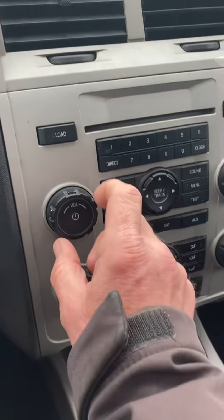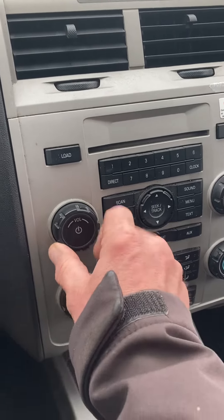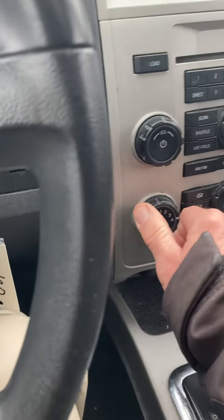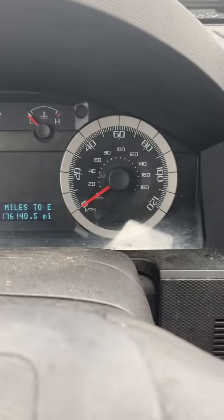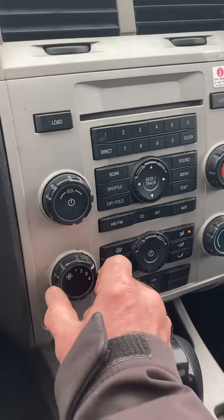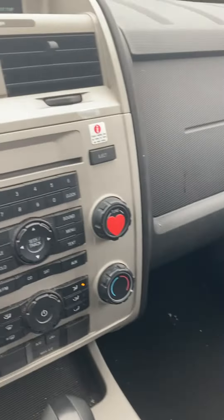Might be why it's making this clicking noise or something, but hey, stereo works. It's got cruise control. Fires right up. Fan blows good on high. No service engine lights. The clicking noise went away, so that's cool. It's an automatic transmission. It's a little dirty — this is just how we traded it in.